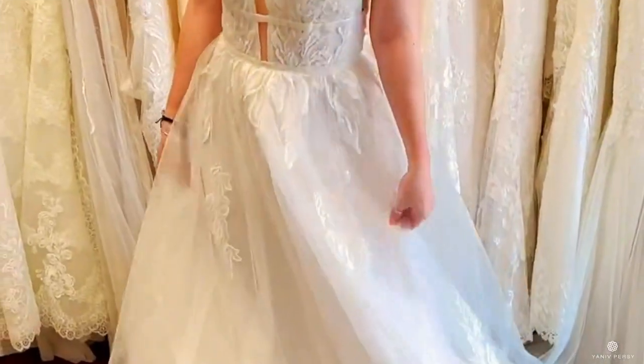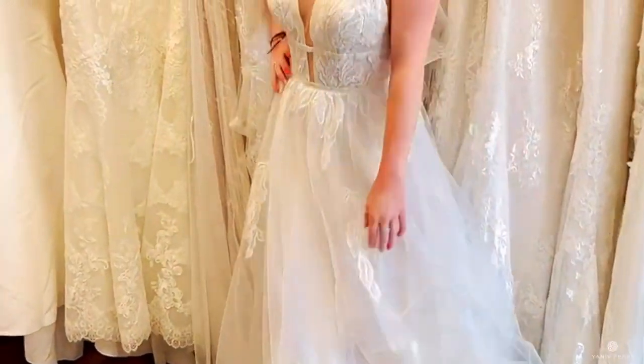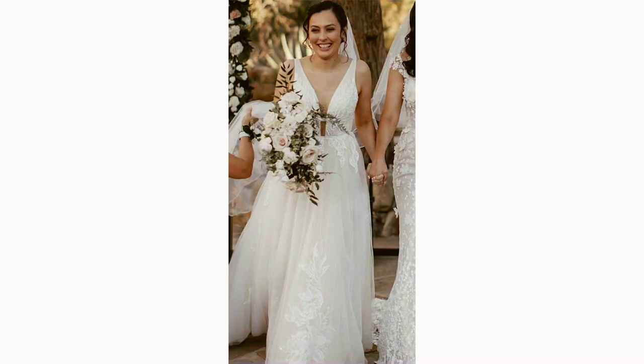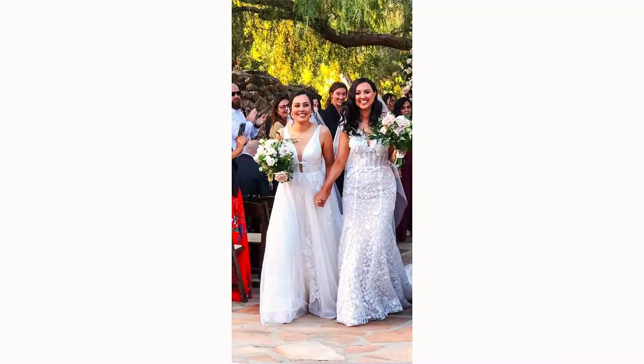Then we have the Beverly look. The Beverly dress has a very dramatic ball gown silhouette but it doesn't have a corset — it has a very deep V neckline. This ball gown creates a very dramatic, royal, yet sensual look for brides who want to feel dramatic on their wedding day.